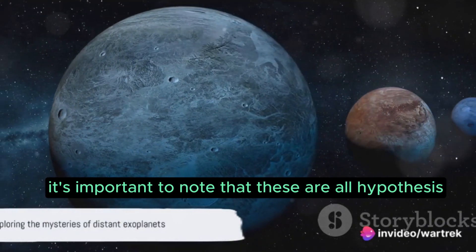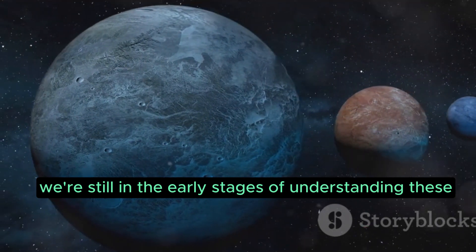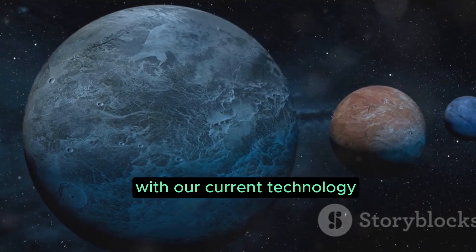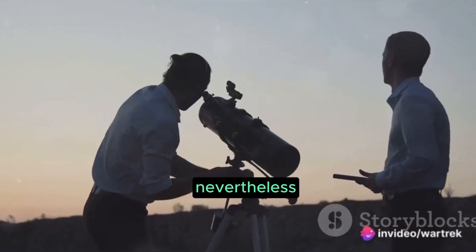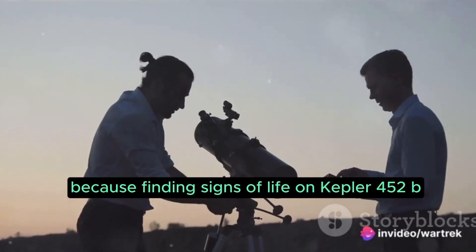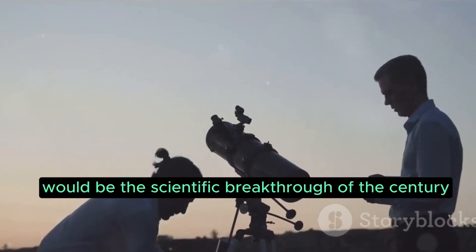However, it's important to note that these are all hypotheses. We're still in the early stages of understanding these distant worlds, with our current technology limiting our ability to confirm these theories. Nevertheless, the search continues, because finding signs of life on Kepler-452b would be the scientific breakthrough of the century.